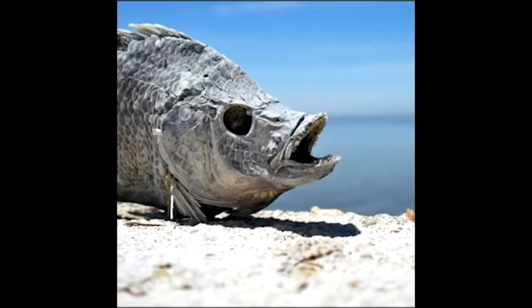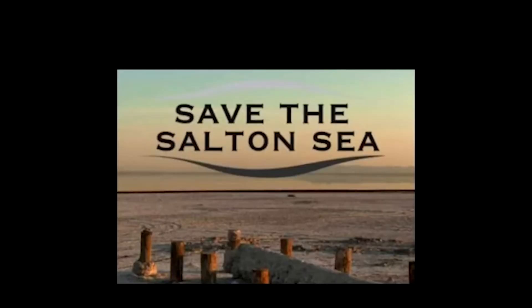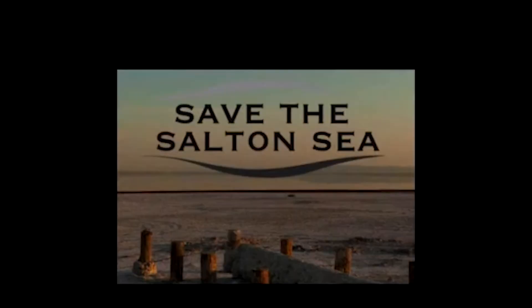Because of how abandoned the Salton Sea is, it has also found itself to be a junkyard for items such as plastic, tires, and clothing.